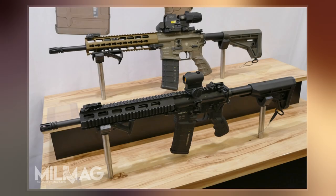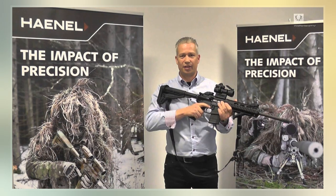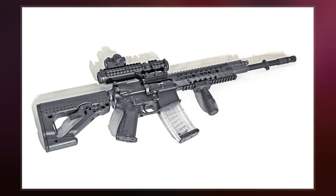Heckler and Koch had criticized the Ministry of Defense in 2019 for the strict requirements, advocating for a larger caliber and complaining about a lack of expertise and neutrality in the proceedings. The decision for the Mk-556 was announced in early September 2020, but competitors can contest it within two weeks.